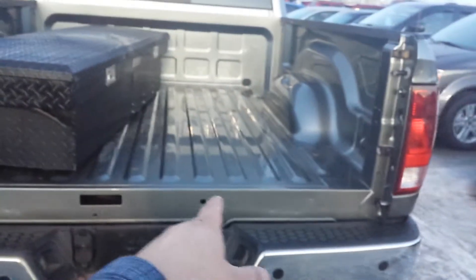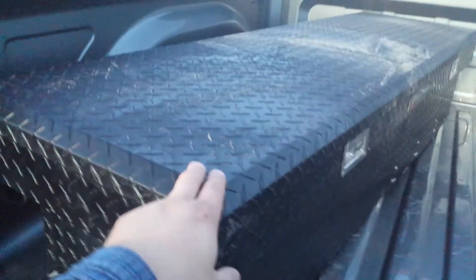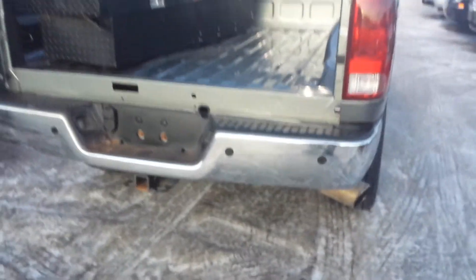It seems like the tailgate is not here, but we're going to put another tailgate on, so you don't have to worry about that. The box liner — the box — is in good condition. The toolbox will go back to the previous owner, so don't worry about that. There's a towing package and backup sensors too.